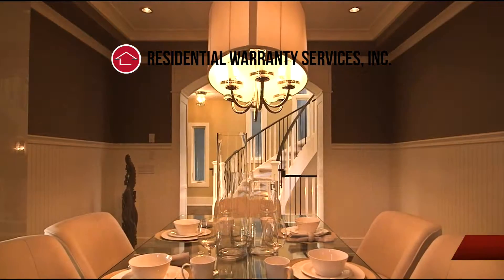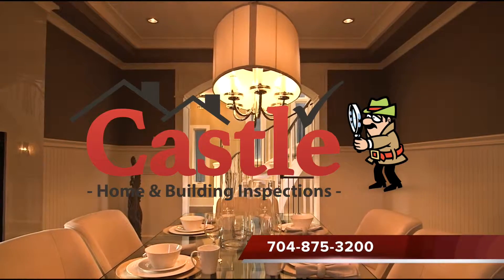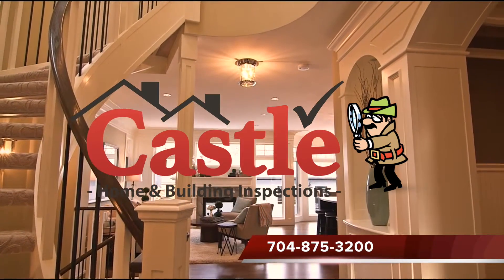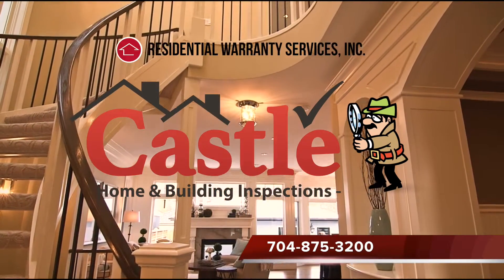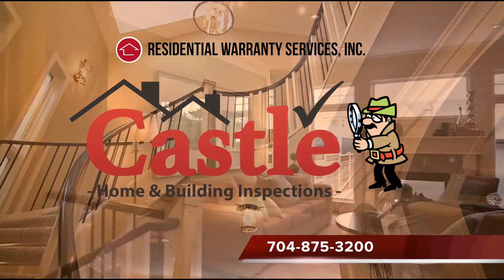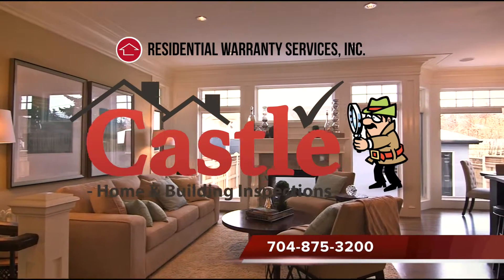How does it work? Call the number below or visit our website to order your pre-listing inspection, and after your inspection, you will automatically receive a link in your email to order your 18 months of coverage at regular price. Avoid surprises, and never worry about a delayed closing again due to unforeseen issues and other property conditions.